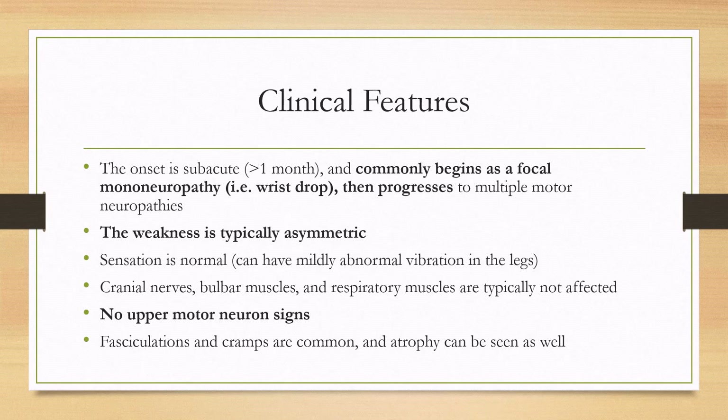For clinical features, the onset is subacute, lasting over a month, and commonly begins as a focal mononeuropathy such as wrist drop. It's more common to have the initial presentation in the arms than the legs, but then the disease progresses to affect multiple motor nerves. Because these are focal neuropathies, the weakness typically presents asymmetrically, which is why it can be confused with ALS.